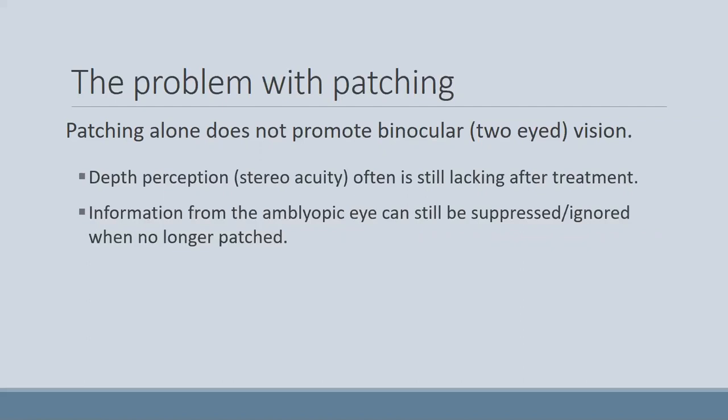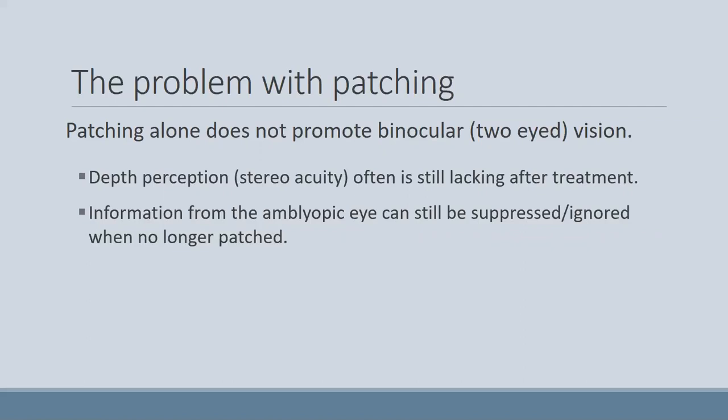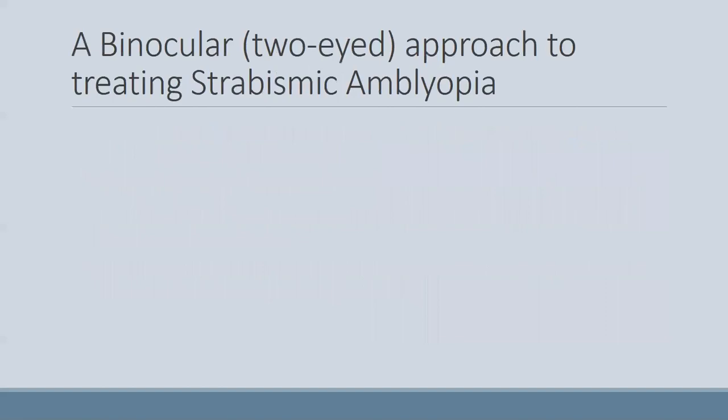Sometimes when you unpatch, the information from the amblyopic eye is still being suppressed or ignored. The problem with patching also has to do with how long doctors prescribe it — I've seen patching done 24 hours a day with very little progress. Research shows that longer periods of patching are really not much more effective than shorter periods. Usually a couple hours a day are enough, and that's important because we don't want to do anything that's going to interfere with overall child development.